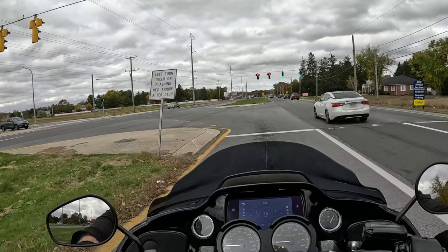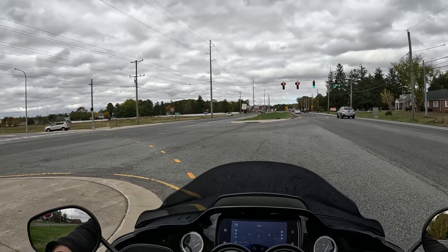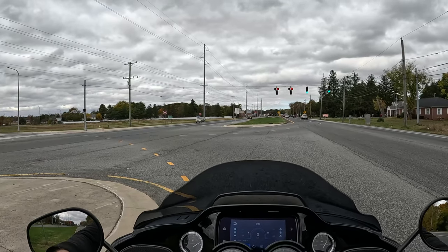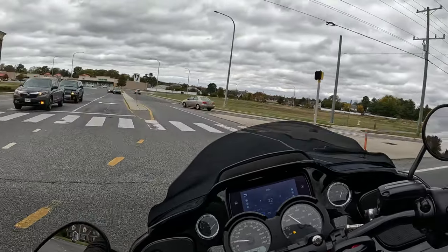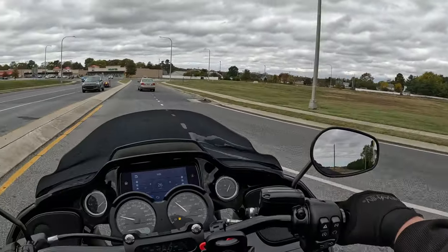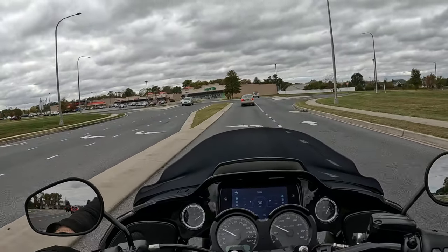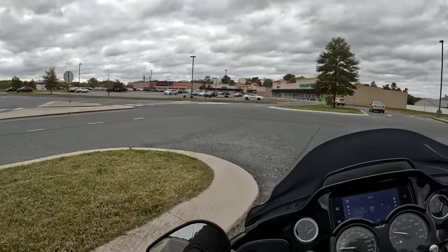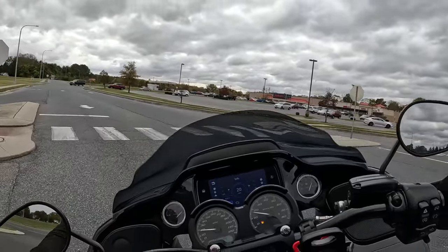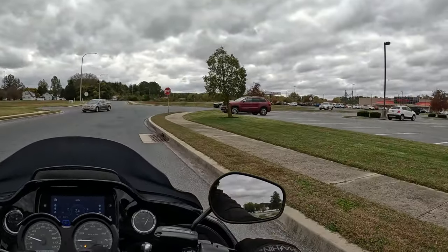I know a lot of guys that'll put 200 miles on their bike and never ride it again. Not me. I still don't get to ride it that much, because I don't use it to go to work since I have a work truck. But I definitely know what it's like to own one of these things, that's for sure.